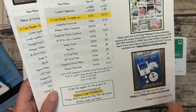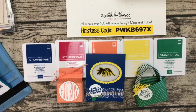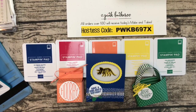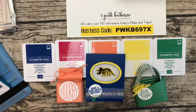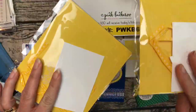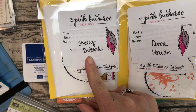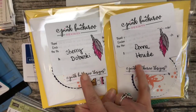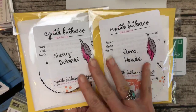Over on my blog, pinkbuckaroo.com, we have prizes from last week. I always ask you guys to share the video to friends interested in paper crafting or groups you belong to — I would greatly appreciate it. I choose two winners every week from those who shared. This week's winners are getting make-and-takes from the watercolor wings projects: Sherry Dobreski and Donna Howd. Ladies, I don't have your mailing addresses, so please email me — that's the only way I'll know how to get these out to you.